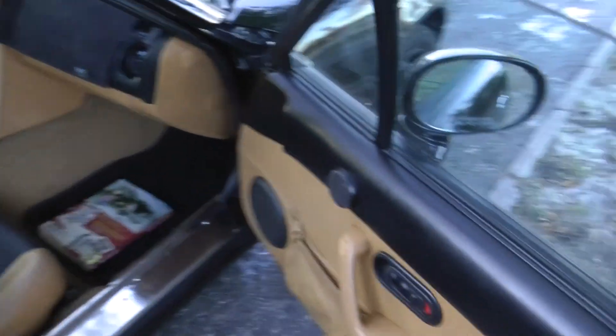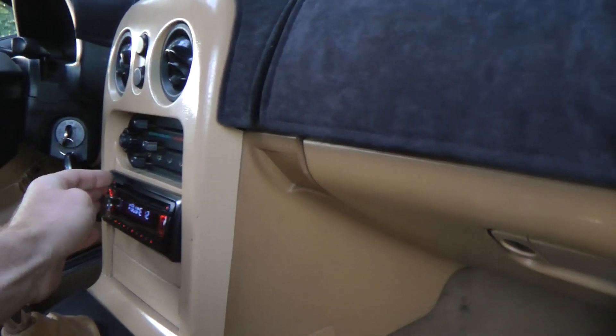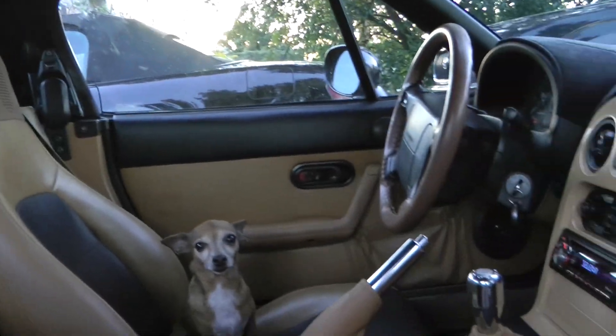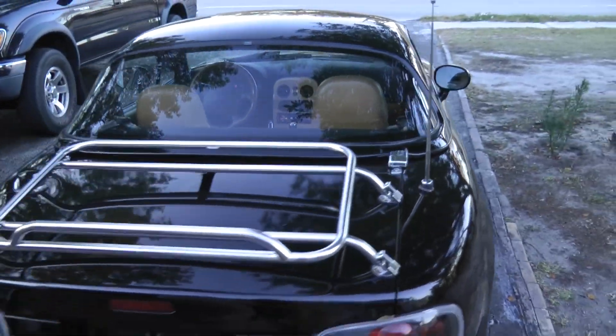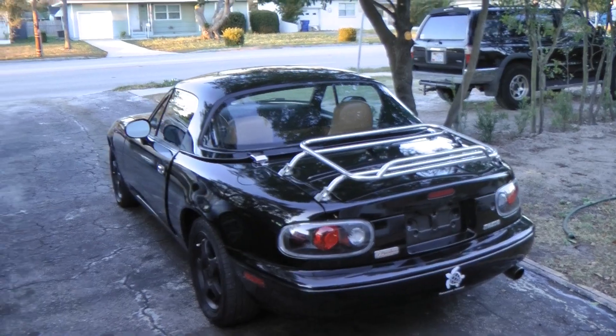Here is the passenger side door panel. Radio works. And that is pretty much it. There you have it — a 1996 Mazda M Edition Miata.